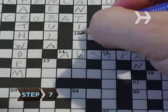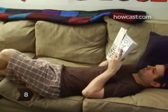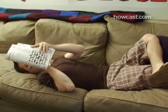Step 7. Continue filling in the answers, moving left to right and top to bottom. Step 8. Practice crosswords to get better. The more puzzles you do, the more familiar you'll be with standard puzzle clues and answers.